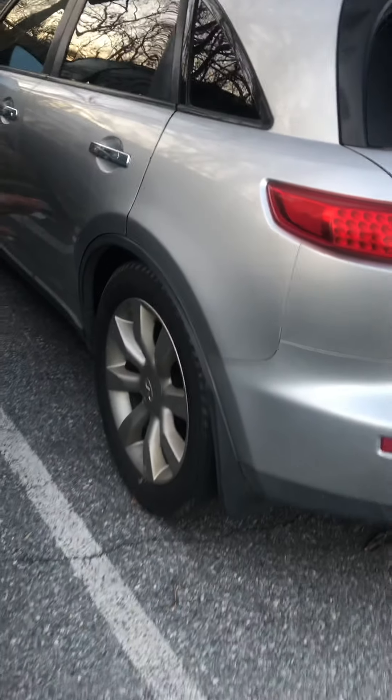We also got this Infiniti coming in from another shop — they couldn't figure out the problem, so they sent it to me to see if I can figure it out. So we got this Infiniti too. I am extremely, extremely busy, and this is the Nissan right here.